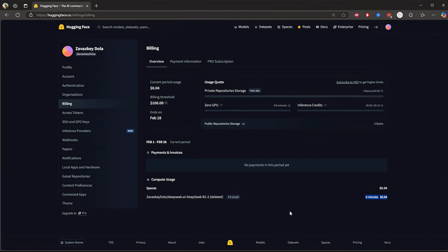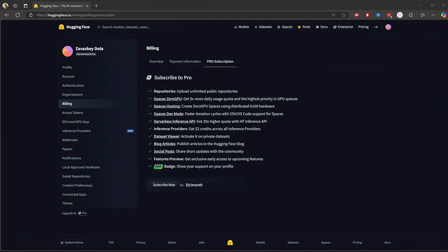Now that we understand the billing, let's move on to whether you should upgrade to pro. Let's break down the Hugging Face pro subscription and see if it's worth your money — just $9 per month.